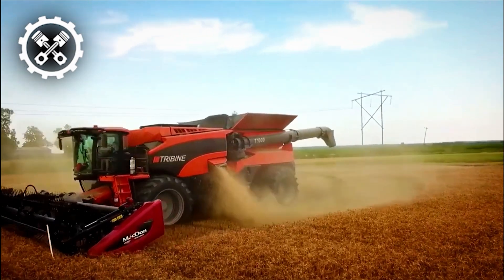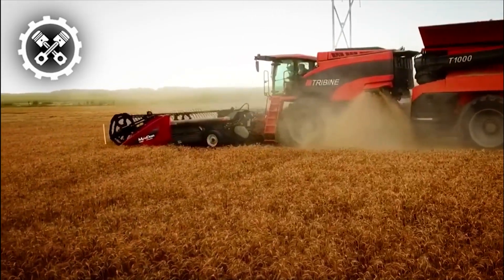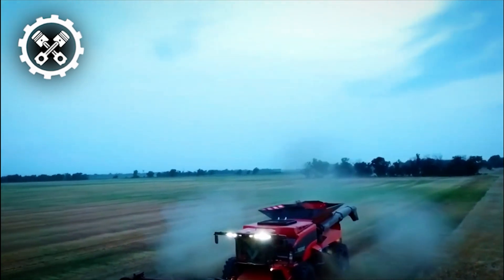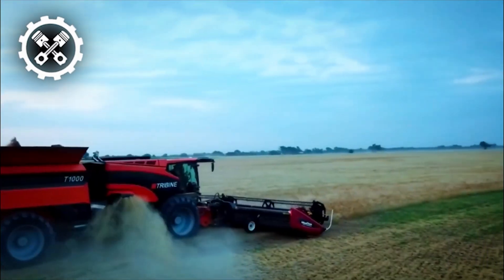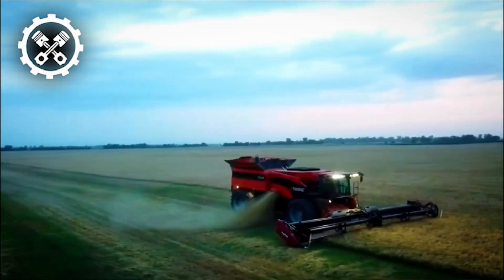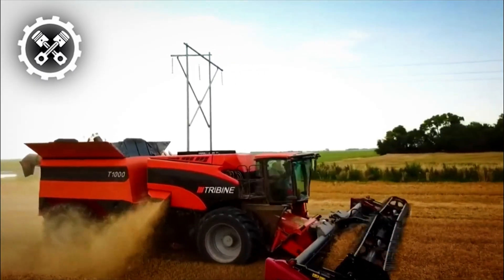The groundbreaking Tribine T-1000 has revolutionized crop harvesting for farmers and agricultural workers. Diverging from traditional combines, the T-1000's innovative design allows it to transport up to 1,000 bushels of grain during harvesting, significantly reducing the need for frequent unloading and enhancing overall productivity. Boasting a 500-horsepower engine and a 1,000-bushel grain tank, it can swiftly empty at a remarkable rate of up to 500 bushels per minute, efficiently harvesting large quantities of crops with its substantial size and cutting-edge technology.